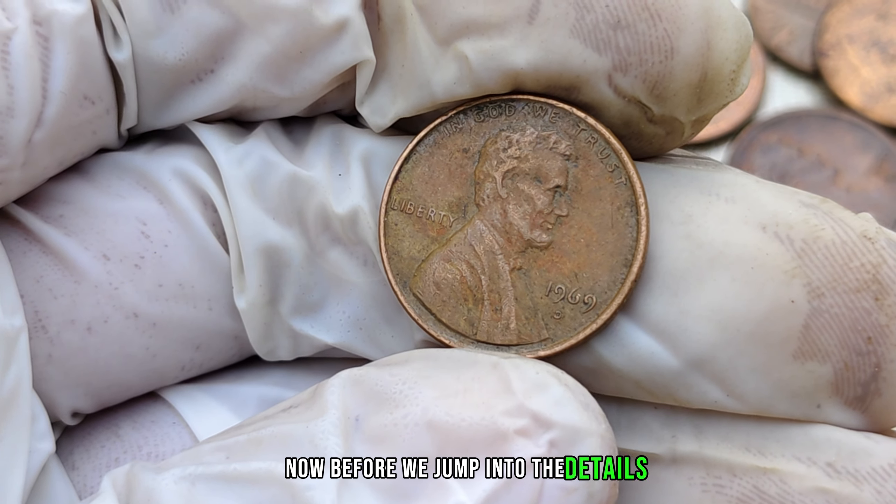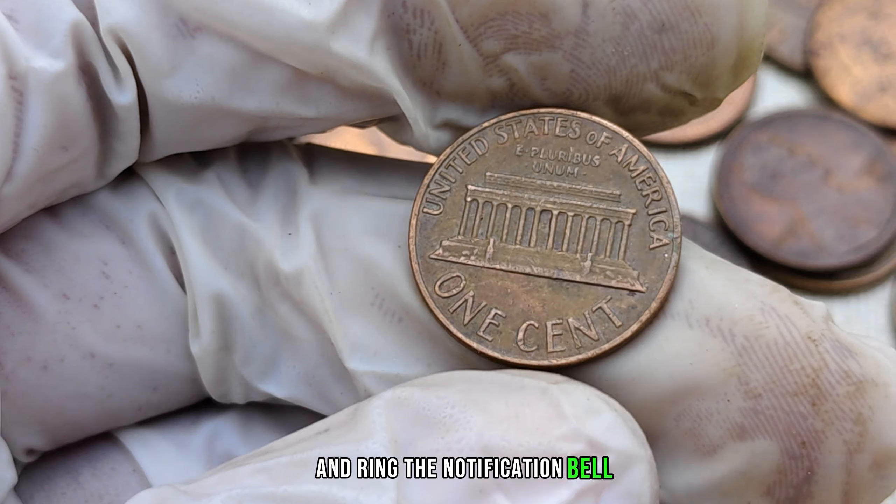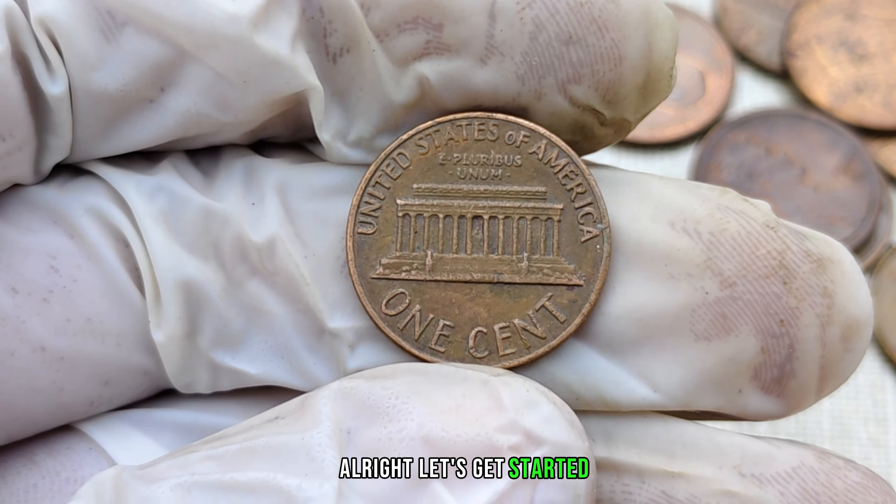Before we jump into the details, make sure to hit that subscribe button and ring the notification bell so you never miss out on our amazing coin discoveries. Alright, let's get started.